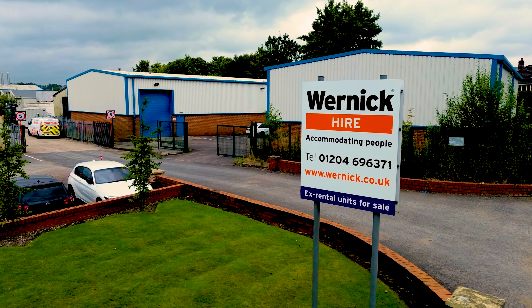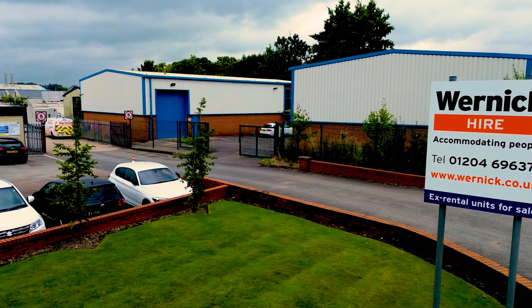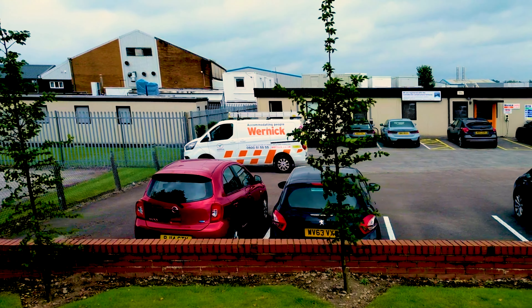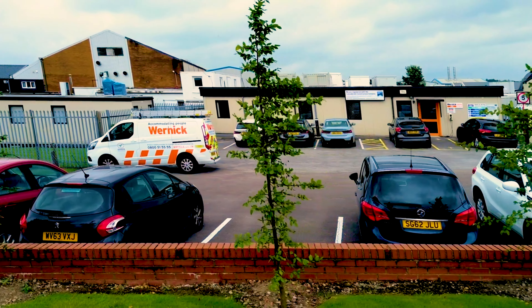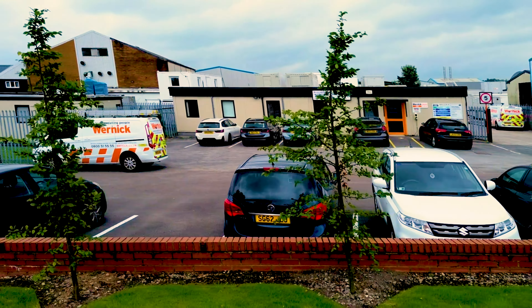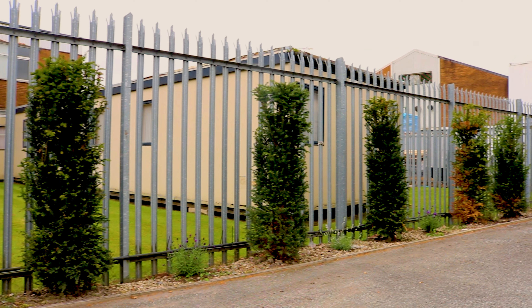Hi, I'm Hannah Skyner, hire controller at Horwich Depot. We recently undertook a project to revitalise our depot entrance. Our entrance was looking quite tired and we wanted to create a more inviting space for our visitors and staff. When our group sustainability manager Lex introduced us to the sustainability and innovation fund, we saw a perfect opportunity to make a positive change.